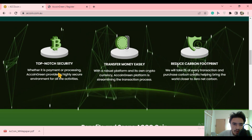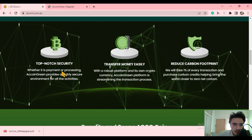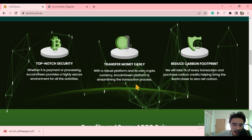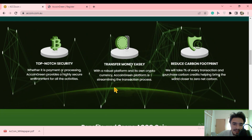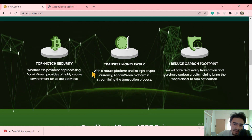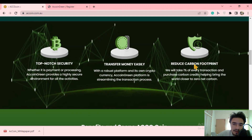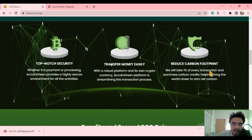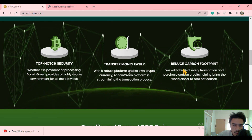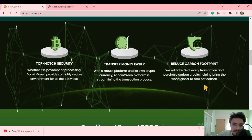We will discuss its main features: top-notch security and a great environment for all activities of the project. Equine Green processes payments easily into your wallet. It has a robust platform that streamlines the transaction process, transferring money easily via the ACCG coin. It also aims to reduce carbon footprint with a zero net carbon goal, where 1% per transaction goes toward purchasing carbon credits.